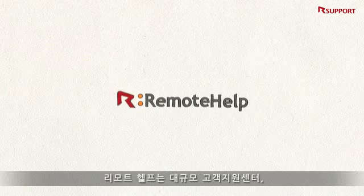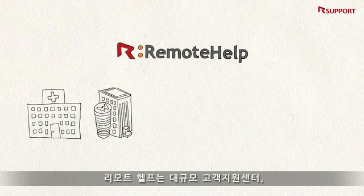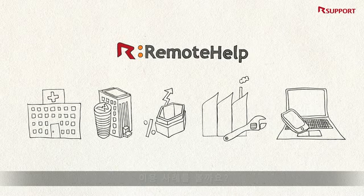What about Remote Help? Remote Help is a custom solution aimed at meeting the demands of large-scale call centers or enabling remote collaboration and conferencing online. Need proof?